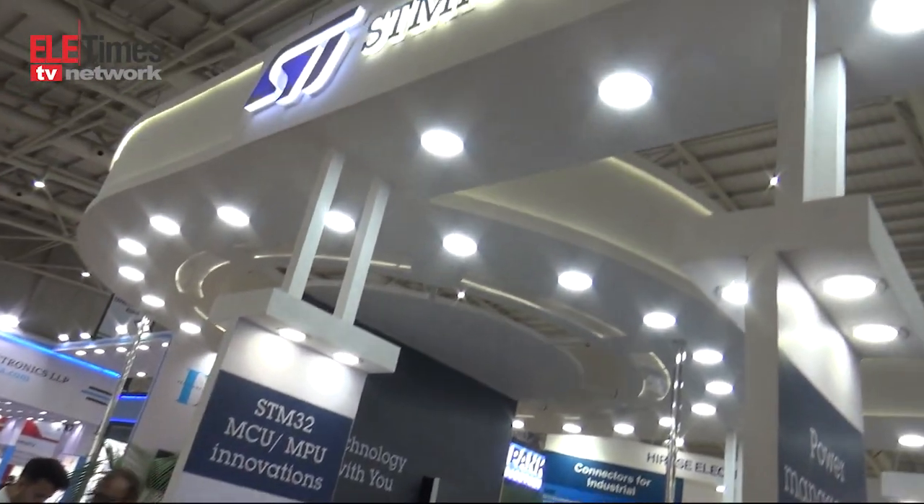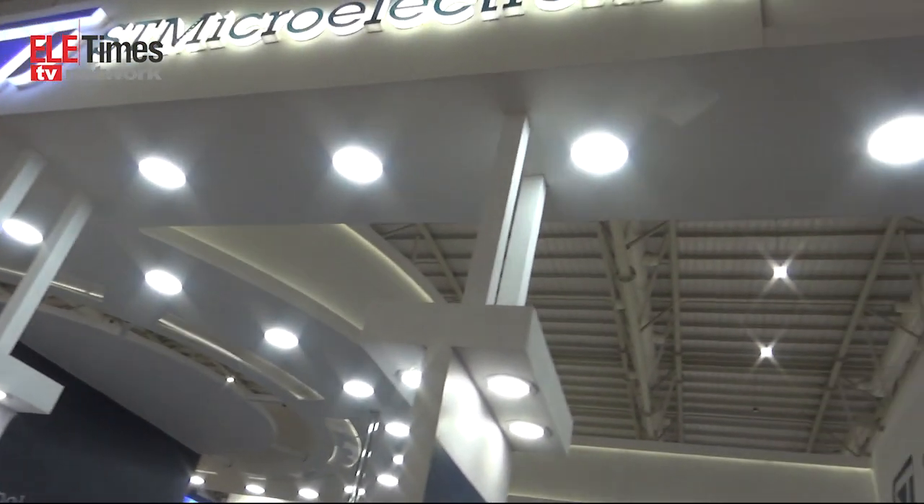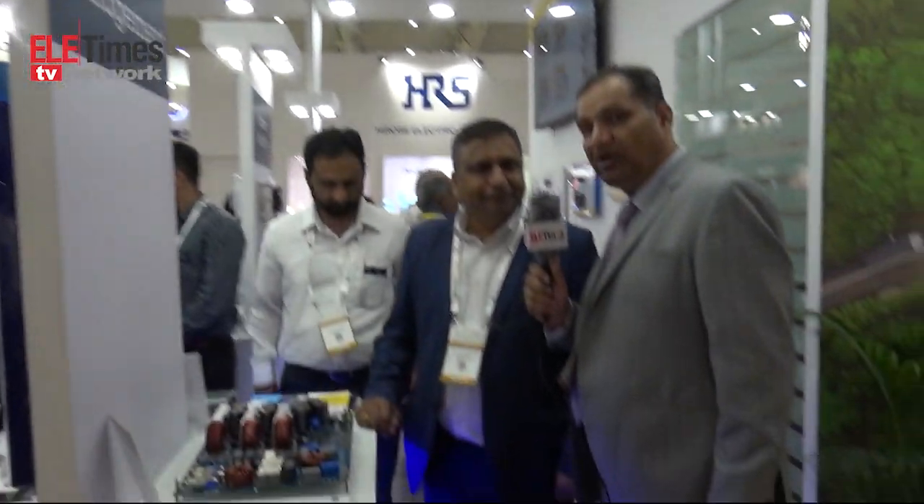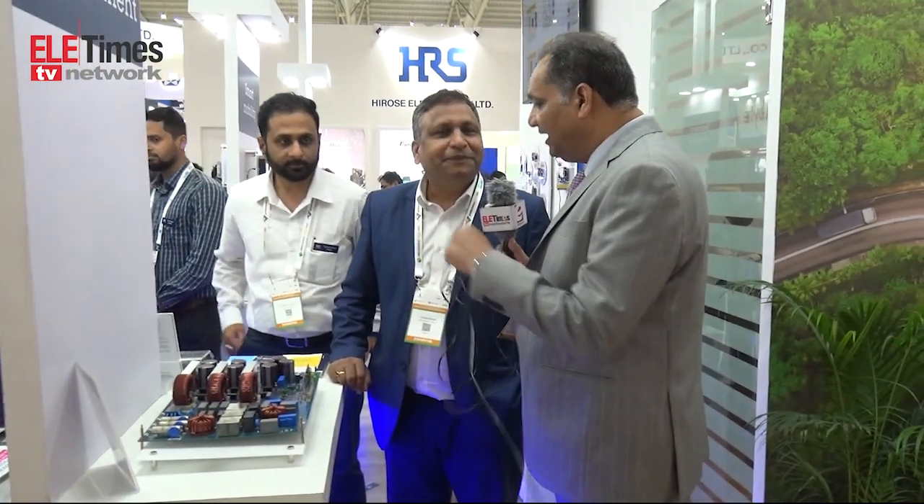Hello and welcome to ELE Times. We are at the booth of STMicroelectronics at Electronica and Protonica India, Bangalore 2023. We would like to know more about electric vehicles and the technology they have developed for EVs. First of all, I would like you to introduce yourself and the product. Thank you for the opportunity. I am Satish Parwar from technical marketing at STMicroelectronics, based in Pune.